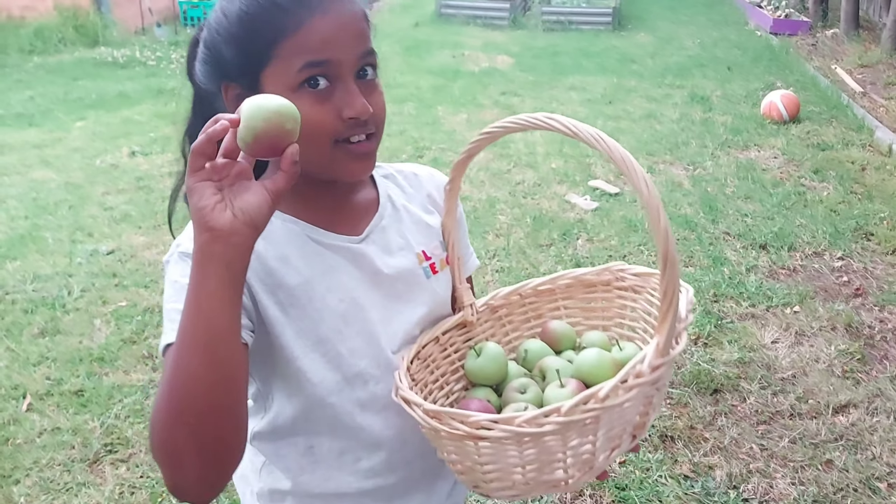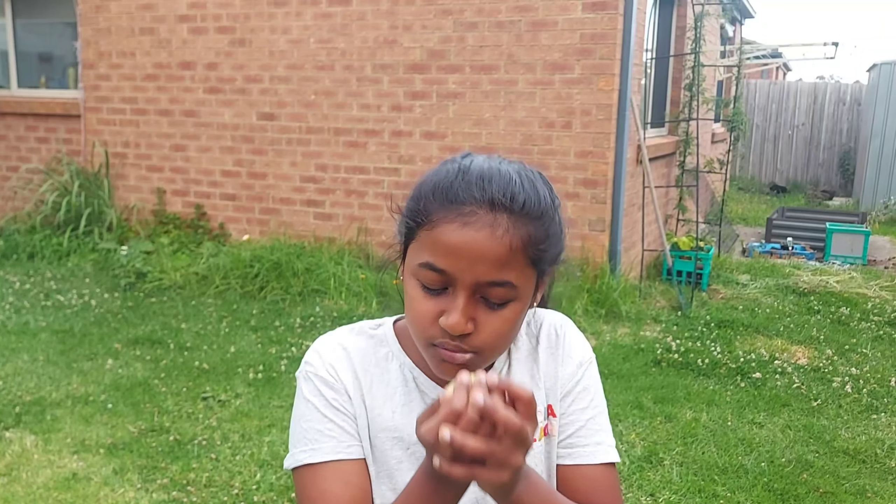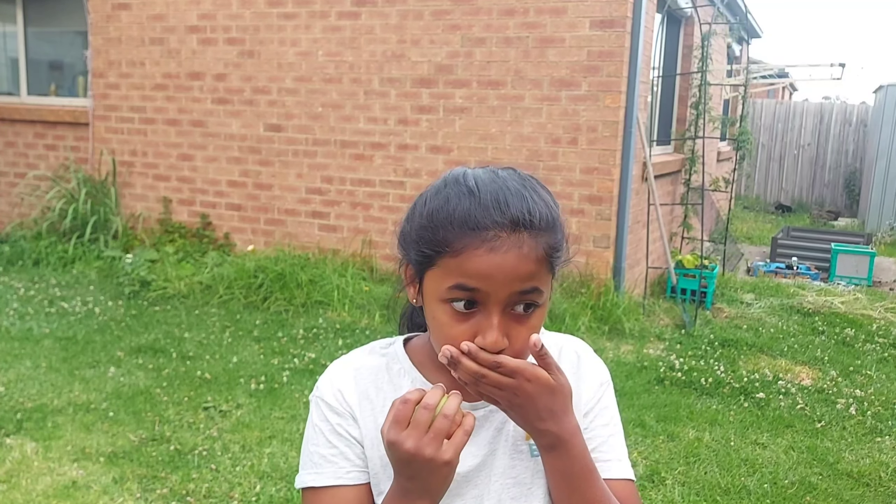Now I'm going to take this one, go wash it and eat it. I washed the apple. Now I'm going to eat it. Mmm. It was amazing. It was a tiny bit sour, but nicely sweet. I'm going to see you guys next time. Bye, bye, bye.